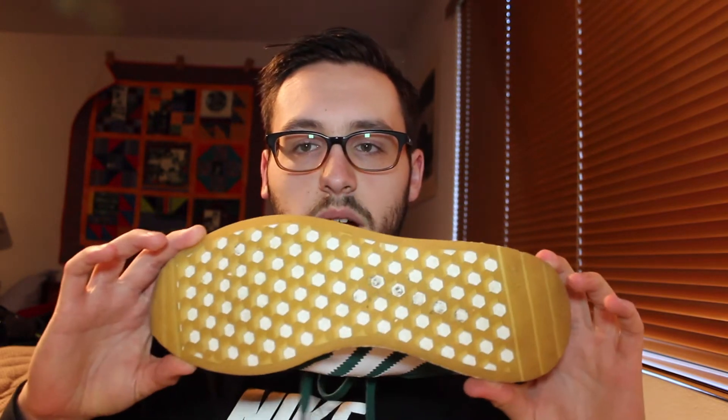Next up I have the Aniki Boost in the green gum colorway. I really like these because they're my favorite shade of green, and the gum bottom is super cool especially with the boost and the older-looking three stripes. I think this shoe is really cool and classic looking almost.